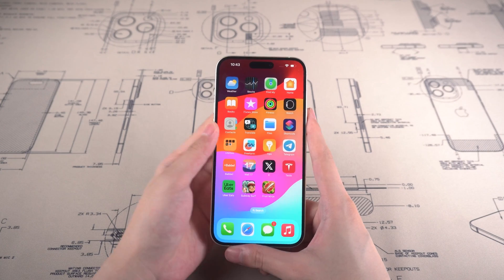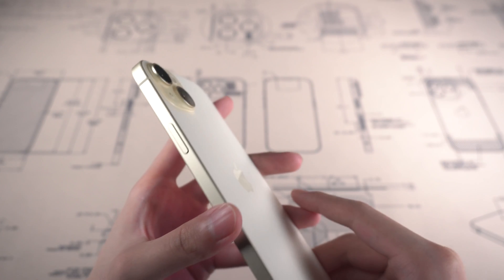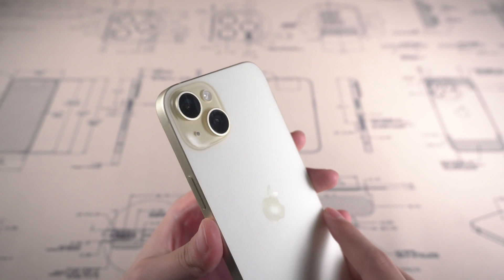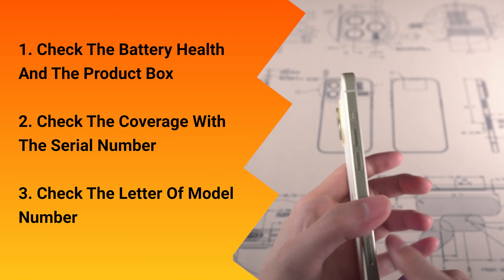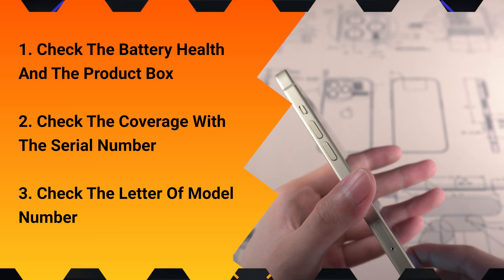Hello guys, welcome to Tenorshare. It's been a couple of days since Apple released the iPhone 15. You might be thinking about whether your iPhone 15 is original or refurbished, especially regarding the camera, speakers, etc. So we will introduce three methods to check the records and information of iPhone 15.